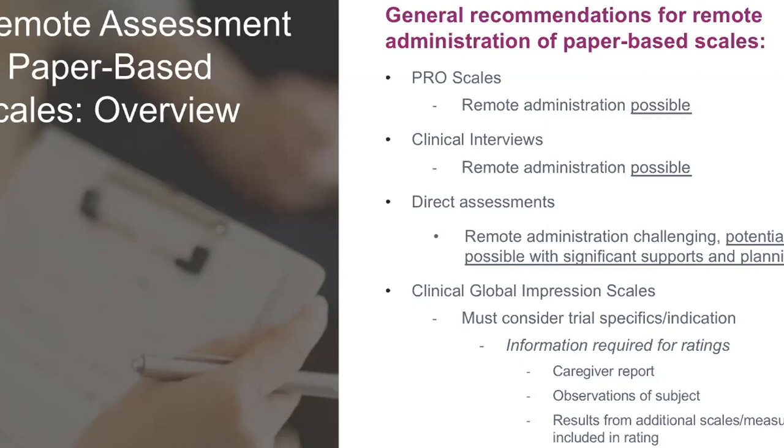When talking with sponsors running clinical trials about remote assessments broadly, both within COVID and beyond: patient-reported outcomes and caregiver-reported outcomes — generally speaking, remote administration is possible. Clinical interviews, like the Vineland, remote administration is possible. For direct assessments with devices, wearables, and web-based platforms, definitely possible. Home-based assessments with a trained clinician can work, but that's really tricky and not something I'd recommend without a lot of support and planning. Some of the more traditional neuropsychological assessments are more tricky.